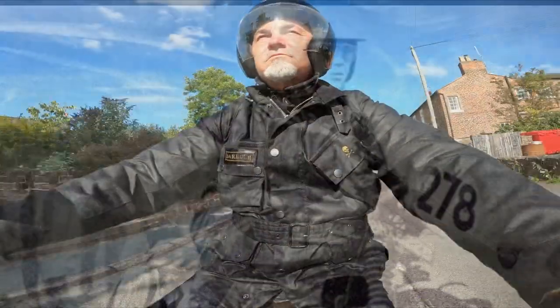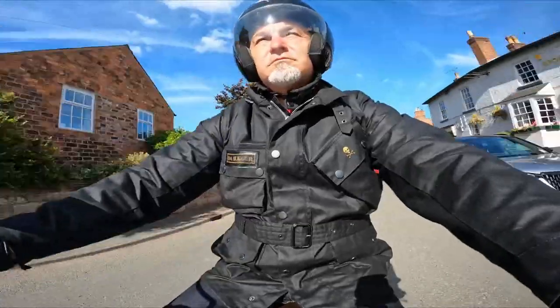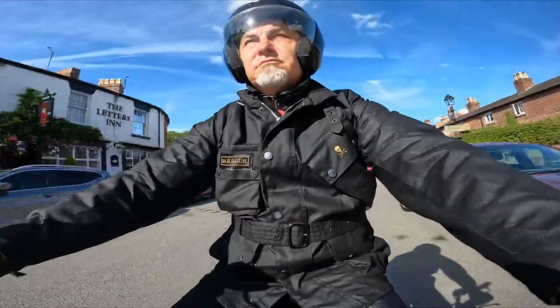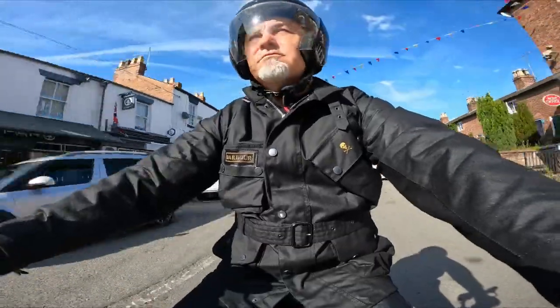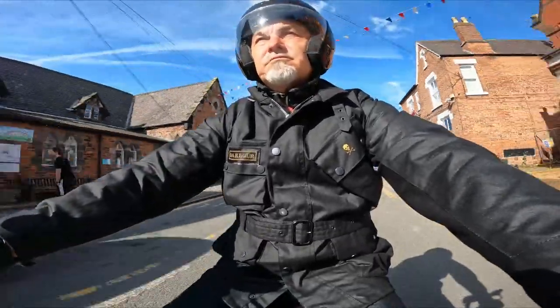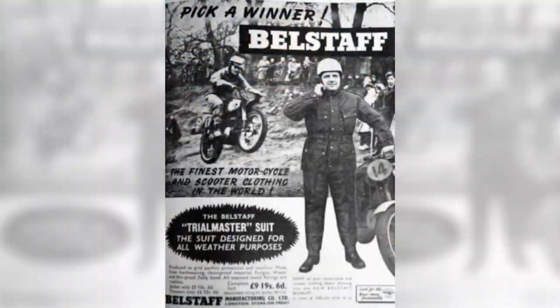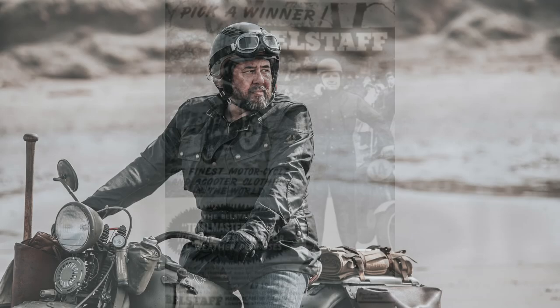These days though, the International cannot legally be called a motorcycle jacket, because it is not CE approved. It can only be called motorcycle inspired. Sadly, Barbour abandoned its motorcycle routes in 1977, and this is where Belstaff took up the lead and subsequently triumphed in this market.